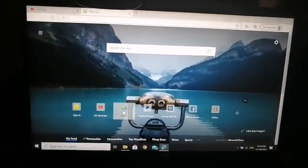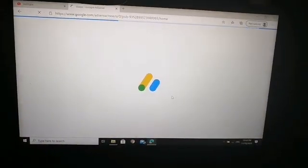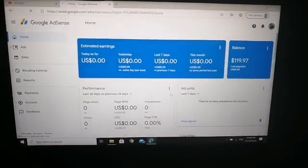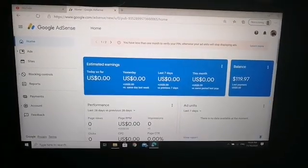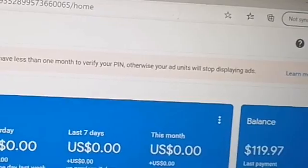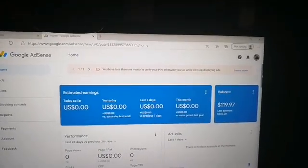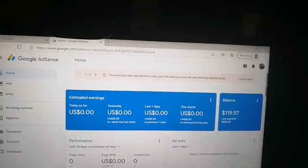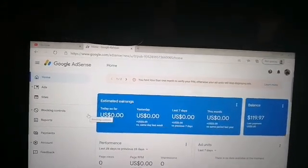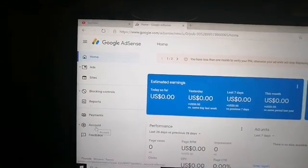First, open your Google AdSense. It says here you have less than one month to verify your PIN, otherwise your ad units will stop displaying ads. Since I haven't received the PIN and I requested it three times already but no PIN arrived, I need to verify manually.